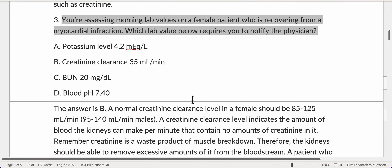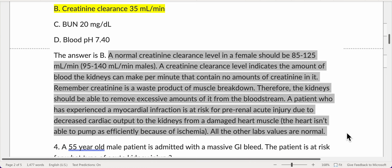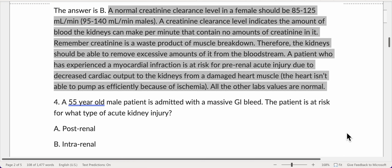You're assessing morning lab values on a female patient who is recovering from a myocardial infarction. Which lab value requires you to notify the physician? A normal creatinine clearance level in a female should be 85–125 milliliters per minute; in males, 95–140 milliliters per minute. Creatinine clearance indicates the amount of blood the kidneys can clear per minute of creatinine. Remember, creatinine is a waste product of muscle breakdown, and the kidneys should be able to remove excessive amounts of it from the bloodstream.